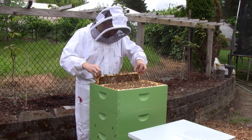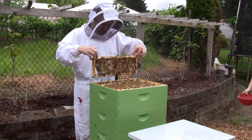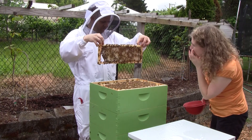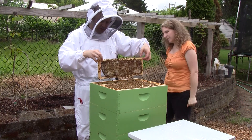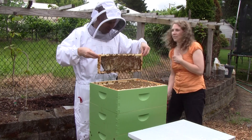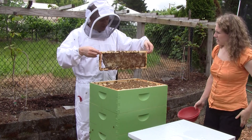Oh, this is heavy — there's lots of honey in this one. There's capped honey up at the top right of this side. Try not to drop it. Didn't have a good hold on it. Yep, that's capped.